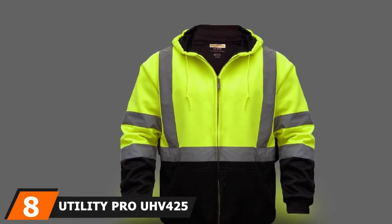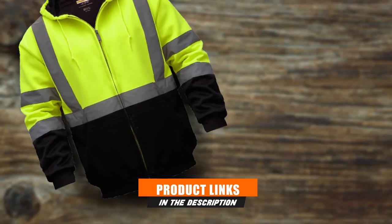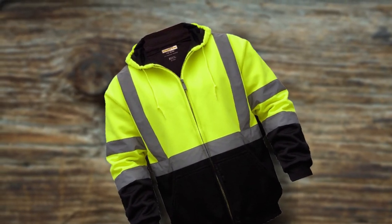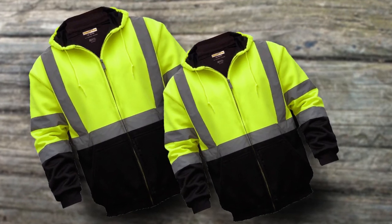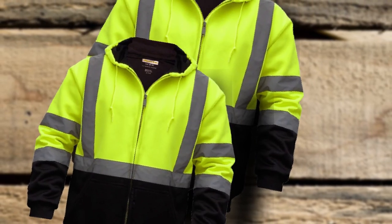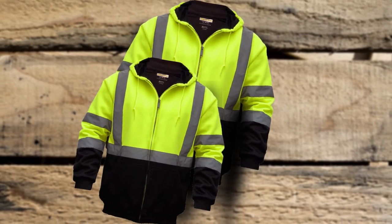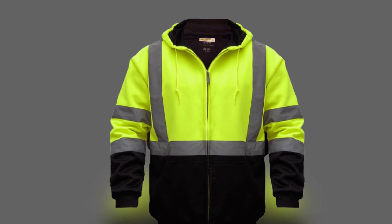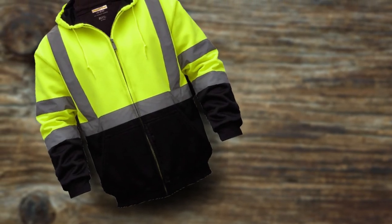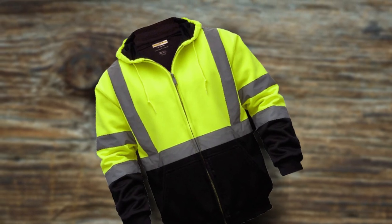The number 8 position is held by the Utility Pro UHV 425 Hi-Vis Sweatshirt Jacket. Unlike traditional high visibility jackets, this one is made in a sweatshirt fashion with a soft shell construction and reflective tape for high visibility in dark environments. It has a zip enclosure and the fabric is protected with DuPont Teflon fabric protector for long-lasting durability. It has a hood to save you from rain, elasticized cuffs and waist for excellent fit, tricot-lined side pockets, and black cuffs and lower panels to protect against wear and help the garment stay cleaner longer.